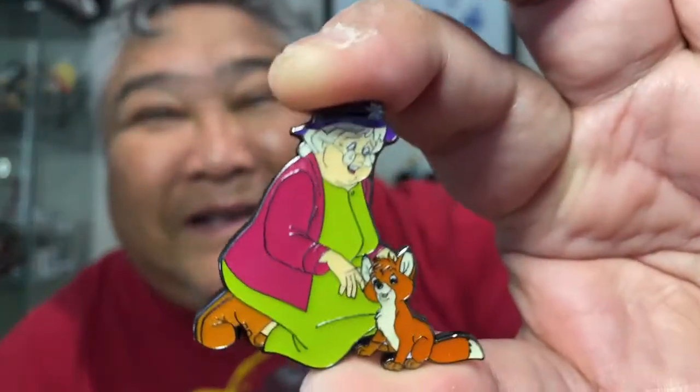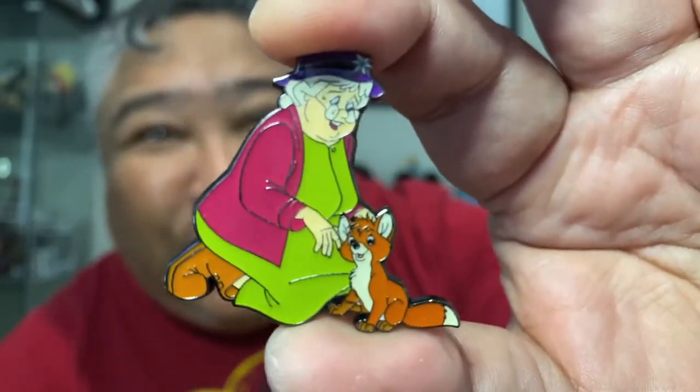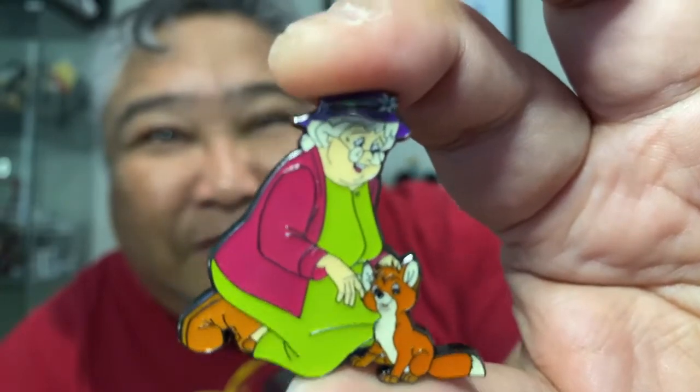Next up — this is the one that I actually wanted the most, and that is Widow Tweed and Todd. You never get to see Widow Tweed. So that is a special one. Oh my gosh, I love that.